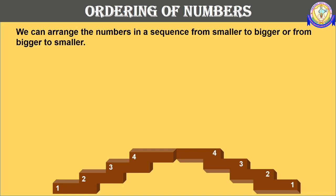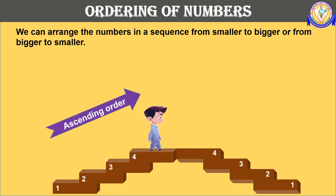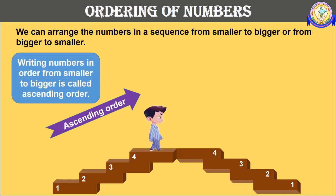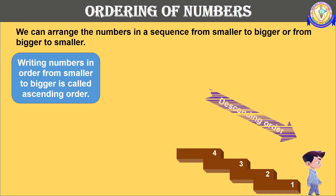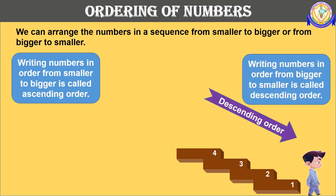We have learnt to compare two numbers. In the same way we can compare three or more numbers and find the biggest and smallest in a group. Now let's learn to place numbers in proper order. We can arrange numbers in a sequence from smaller to bigger or from bigger to smaller. The boy climbing from step 1 to step 4 is moving from a smaller number to a bigger number. This arrangement is called ascending order or increasing order. When he gets down from step 4 to step 1, he moves from bigger to smaller — this is called descending order or decreasing order.